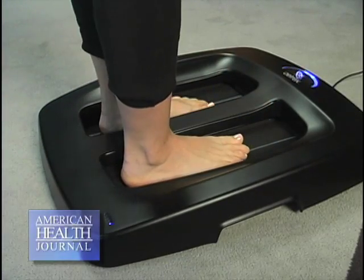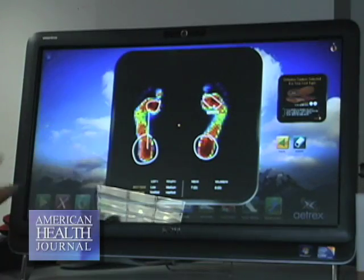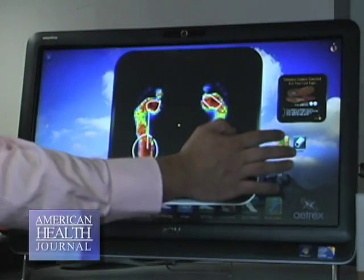Flat feet and plantar fasciitis — there definitely is a connection there. We find that patients, when that arch collapses, they start to develop pain, and that plantar fascia, which is a ligament on the bottom of the foot — I'd say about 50% of my patients with a symptomatic flat foot also have plantar fasciitis. So again, we usually start with a custom molded orthotic to lift up the arch and support the foot.